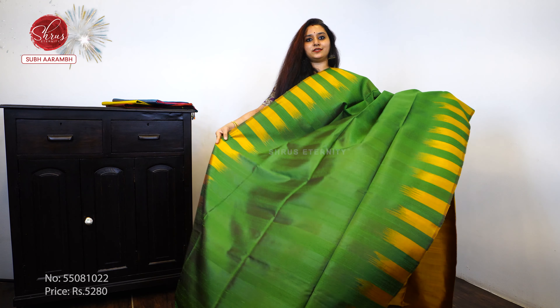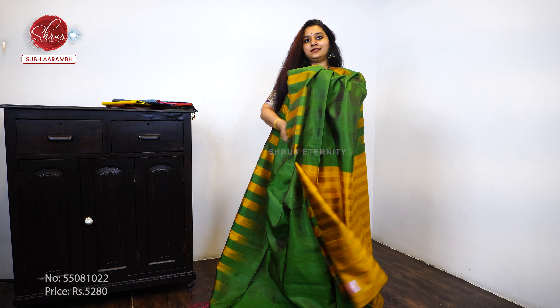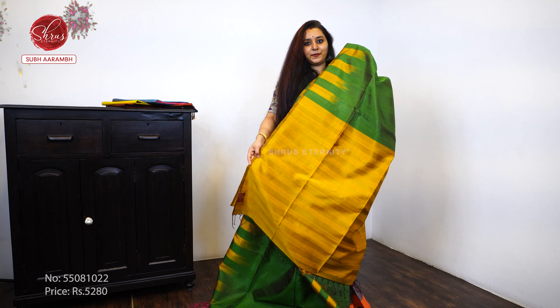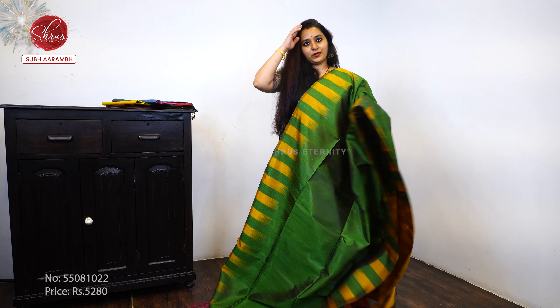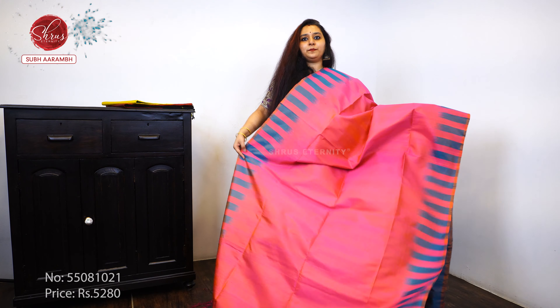Next, we have a beautiful green with a mustard combination — that's how the whole saree looks. A pretty striped mustard-yellow color pallu and a striped yellow color blouse, priced at 5 to 8.0.